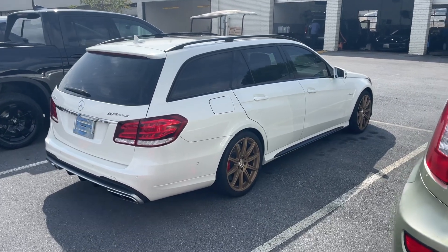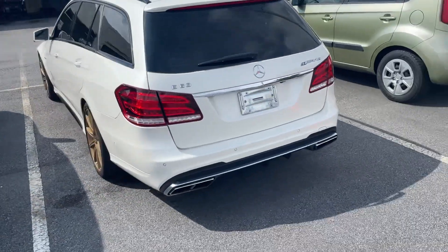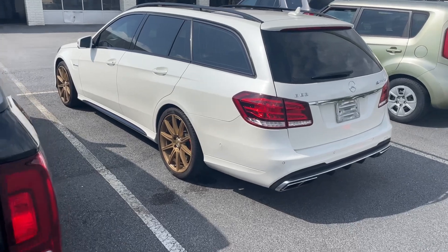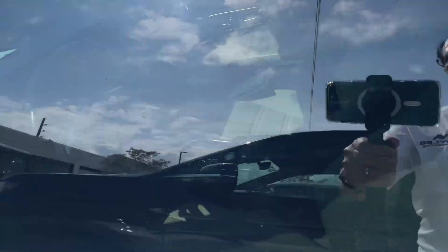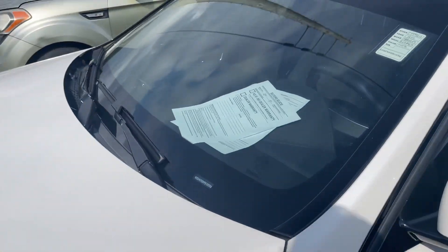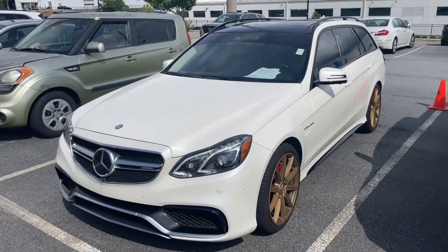We can start it up, but it's supposed to be a super rare vehicle. So anyway, I was just doing a quick walk around and we will do another video. I can't really tell, but we'll do another video on this 2015 where we can hear the sound on it and everything.